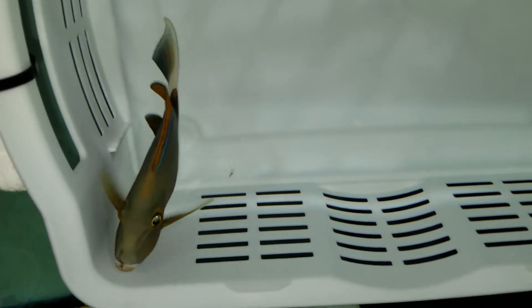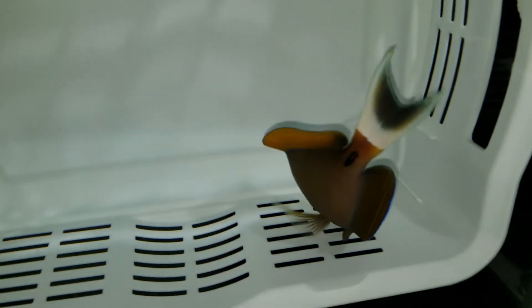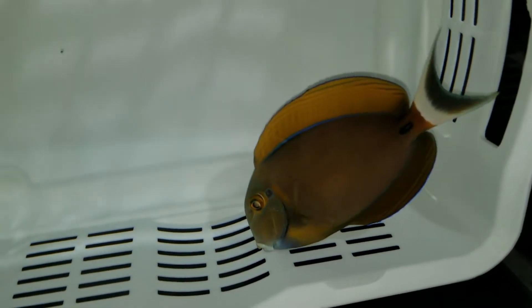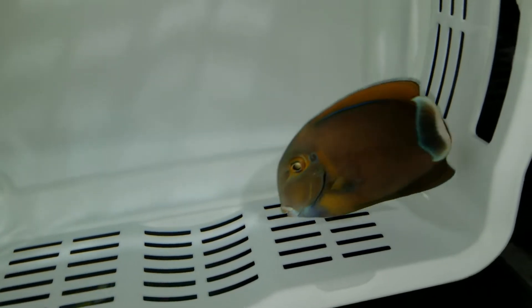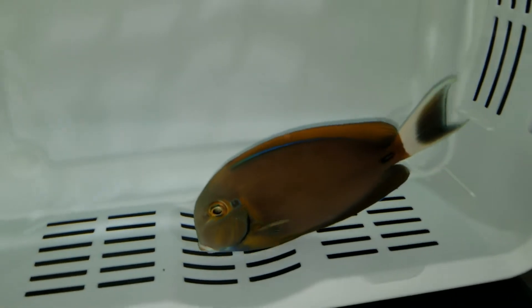Look at those orange shoulders and those thaler eyes — the Bariene Tang. I don't like handling them with a net because they easily get those funky-looking bruise marks. They go away in a day or two, but people see it and think there's something wrong with the fish. They just get those marks easily. Five and three-quarter inches, eating like a monster.